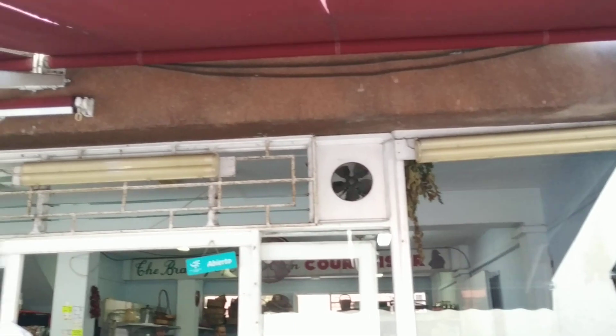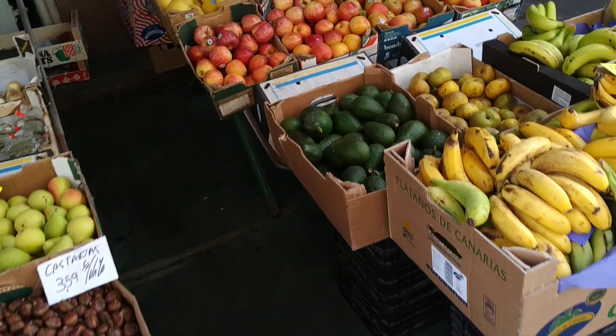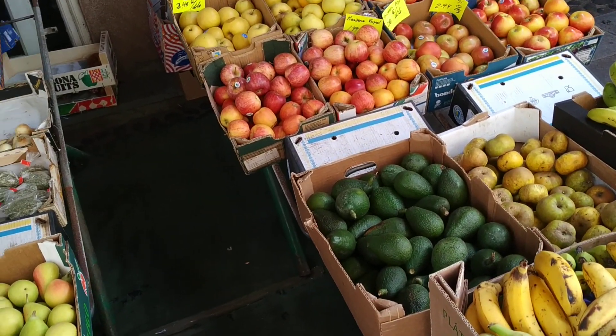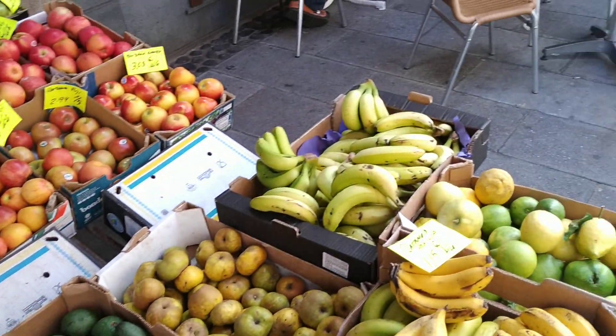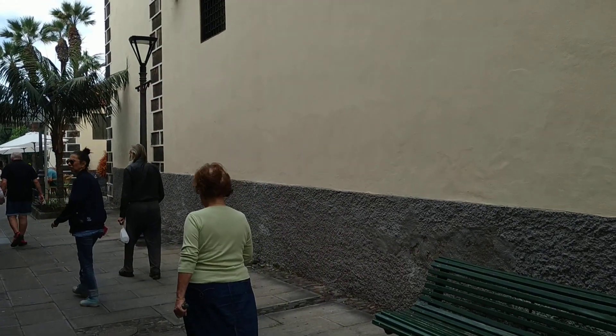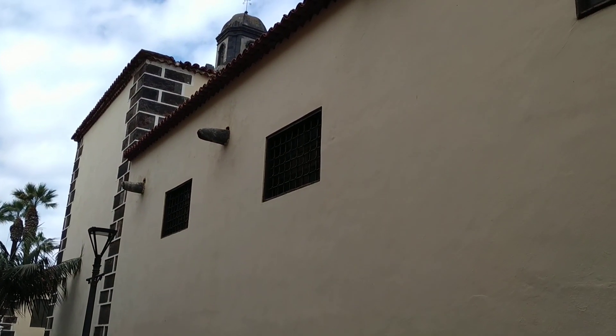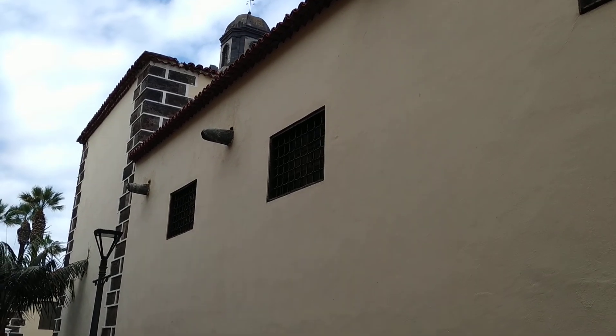Here I am in maybe the biggest fruit shop. They have quite a traditional way of presenting everything — they don't even have a special name. Everything is presented in cardboard boxes. If you are looking for this shop, it's in the Calle de Hoya, near the Plaza de la Iglesia, right behind the Iglesia de Nuestra Señora de Peña de Francia.